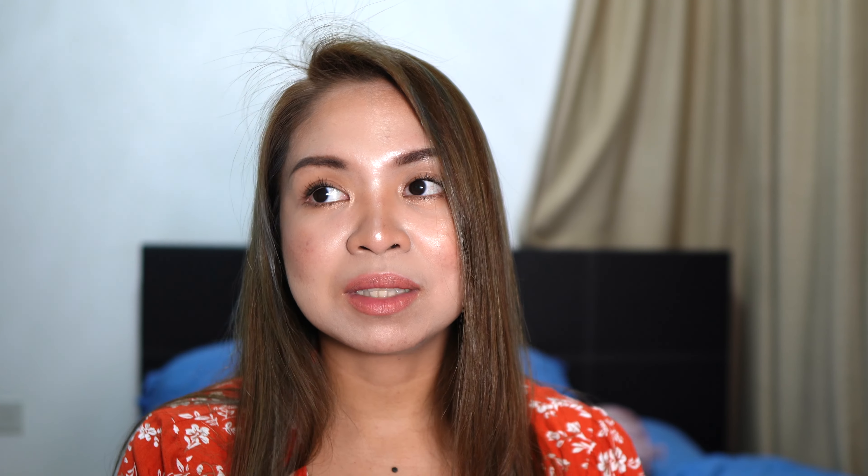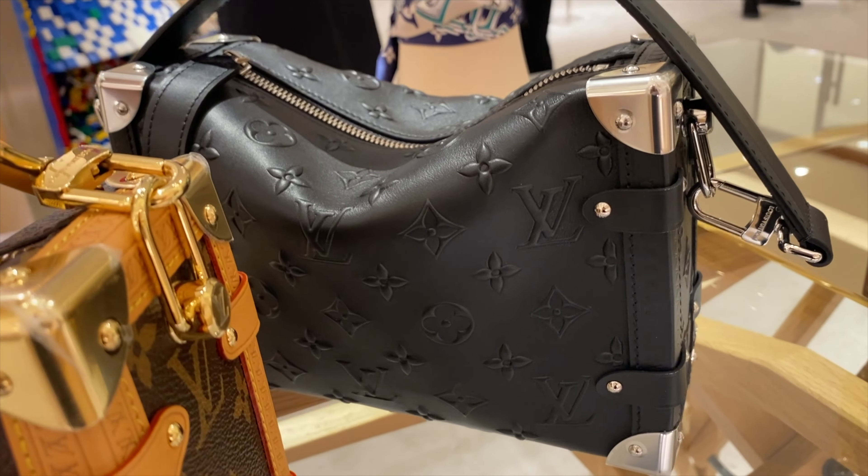A lot of people will ask if it gets easily scratched — it wouldn't. With leather like this, similar to the Monogram Shadow in the men's collection, scratches are not a problem. However, creases would be, but that depends on usage. If you love this look, just go for it — bags are meant to season and grow with you. Not a lot of bags have silver hardware, so that's a plus point.